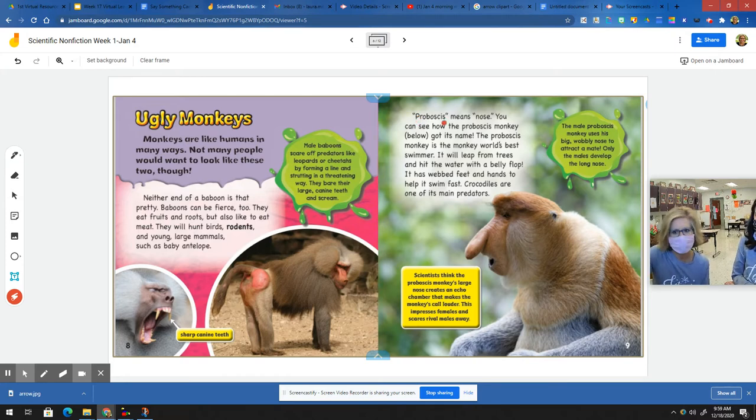Proboscis means nose. You can see how the proboscis monkey got its name — check out his nose. The proboscis monkey is the monkey world's best swimmer. It will leap from trees and hit the water with a belly flop. It has webbed feet and hands to help it swim fast. Crocodiles are one of its main predators. The male proboscis monkey uses his big wobbly nose to attract a mate. Only the males develop the long nose. Scientists think the large nose creates an echo chamber that makes the monkey's call louder, which impresses females and scares rival males away.